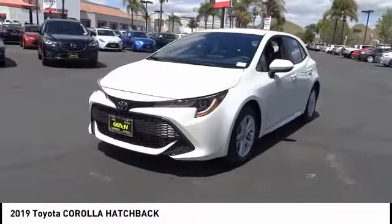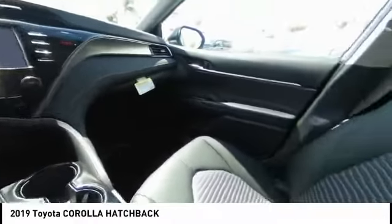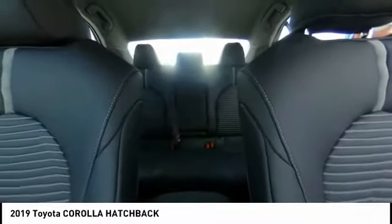Traction control, air conditioning, dual airbags, power steering, four-wheel disc brakes, trip computer, electronic stability control, security system, rear window defroster, power windows.